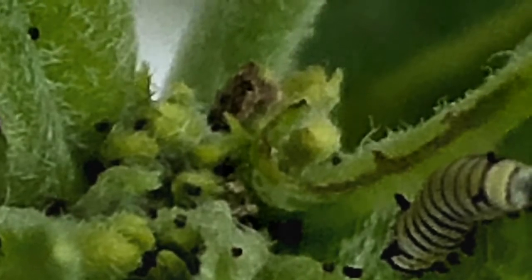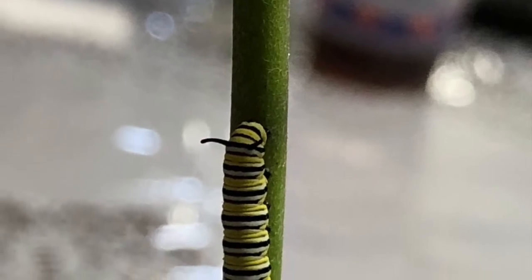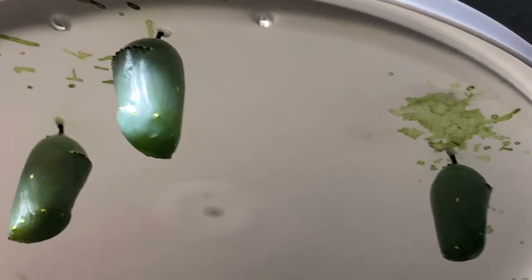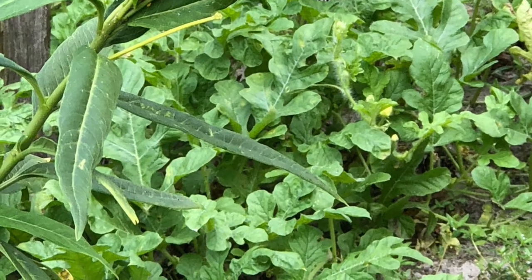Then the butterfly flies to flowers and eats the nectar from the flowers. When it is eating the nectar it is also getting pollen on their tiny feet. When they fly from plant to plant the pollen from their feet gets spread to other flowers, which helps the flowers grow.